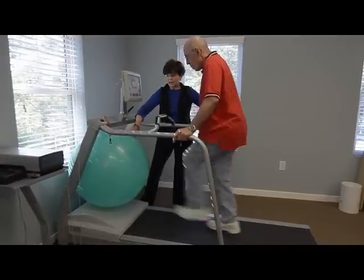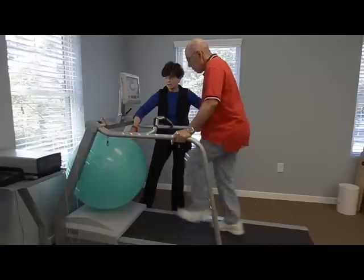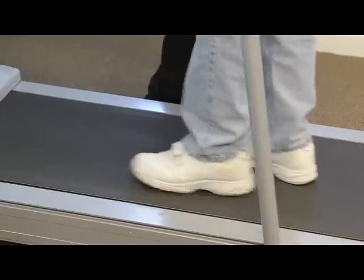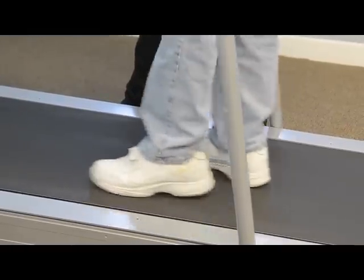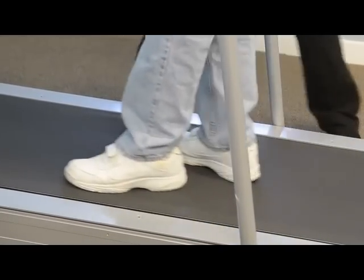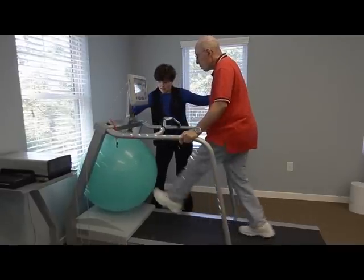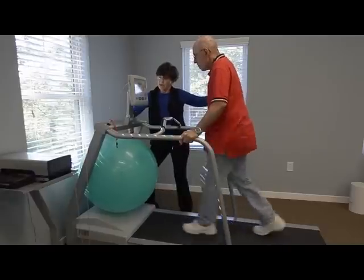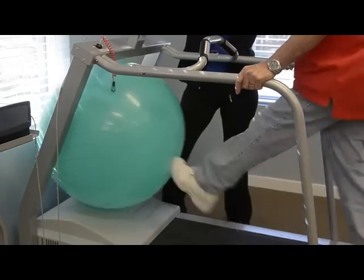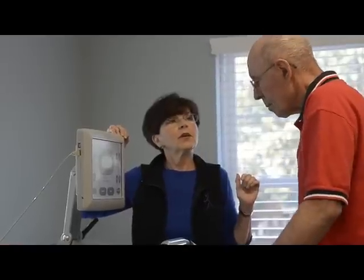Research shows that doing this transfers into a bigger step when you're walking on the ground. Walking in reverse on a Biodex treadmill will help transfer into walking better on regular ground. One of the hallmarks of Parkinson's gait is the shuffling steps. So we put them on the treadmill and give them cueing by placing a large gym ball at the head of the treadmill. At a comfortable pace, we ask the patient to take big steps and try to kick that ball in front of them.